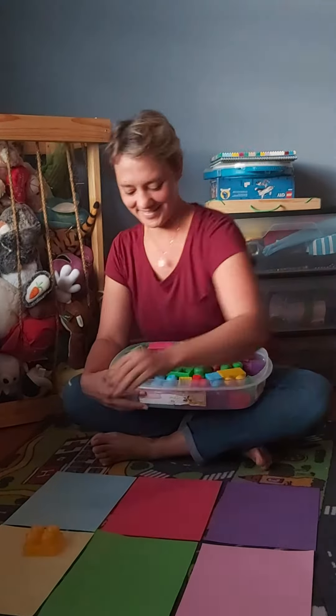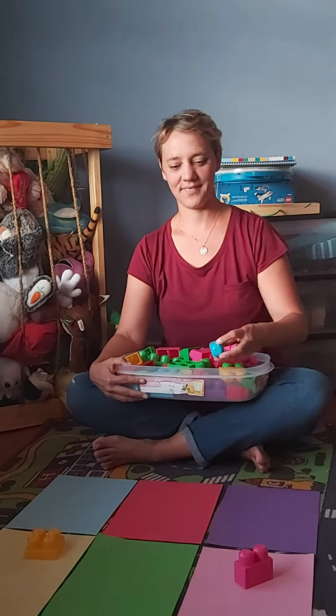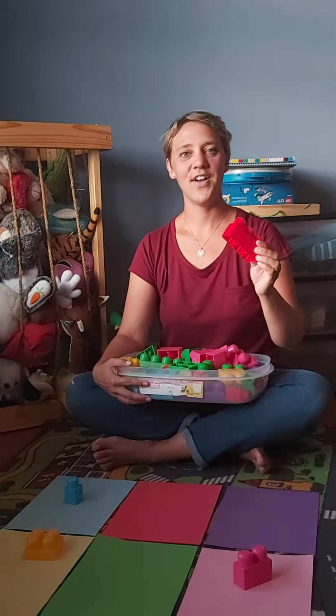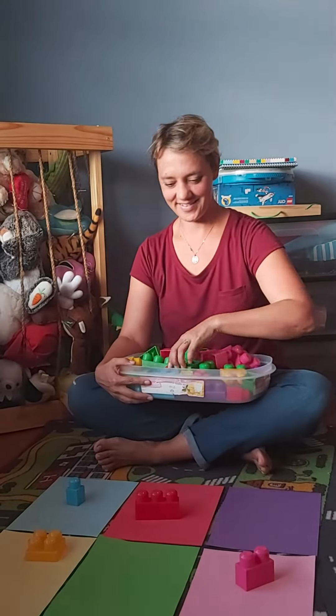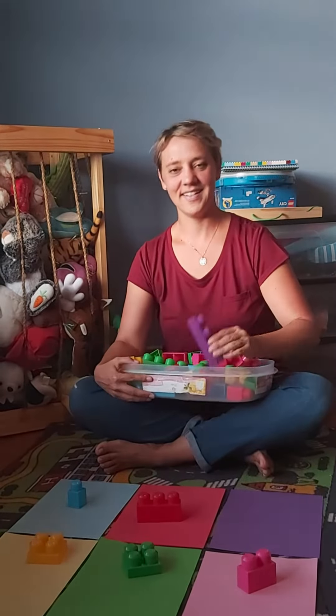Yellow, pink, blue, red, green, and purple.